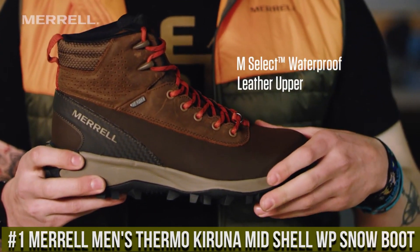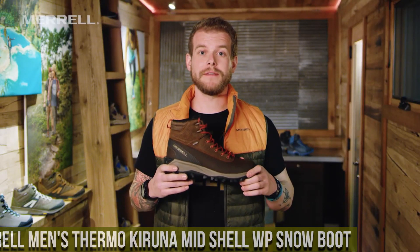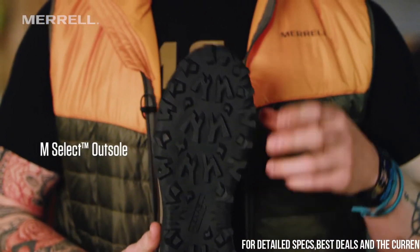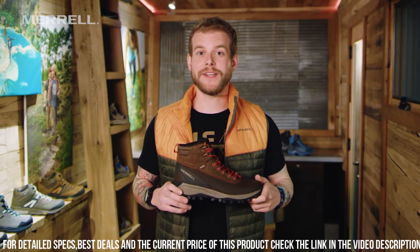The ultimate footwear for winter adventures. These boots are designed to keep your feet warm and dry, making them perfect for snowy hikes and outdoor activities. The waterproof leather and mesh upper provide exceptional durability and protection against the elements.